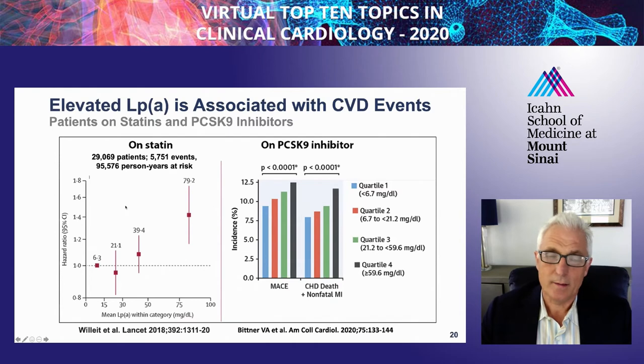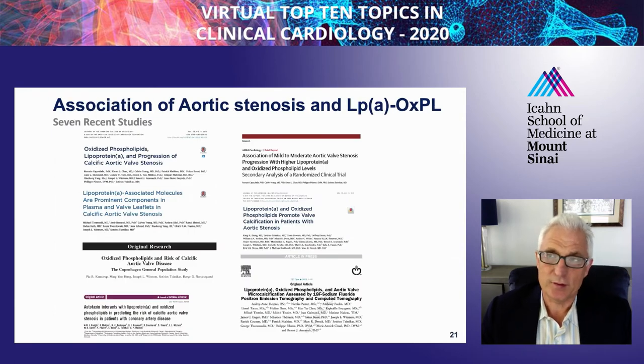There are also data on statins and LP(a)—this is a meta-analysis performed in over 29,000 patients with 5,751 events. The risk is again linear at about 30 milligrams per deciliter or higher. From the Odyssey Outcomes Trial on PCSK9 inhibition, depending on which endpoint you look at, there's about a 25% higher risk of MACE in this well-treated population, with the fourth quartile—LP(a) 59 milligrams per deciliter or greater—associated with the highest risk compared to the first quartile.